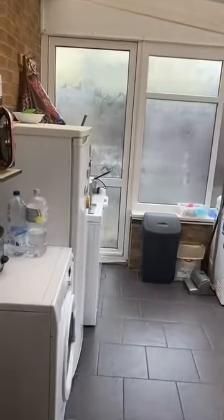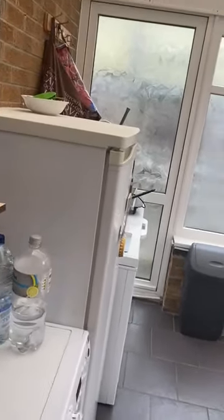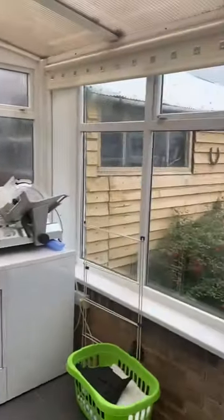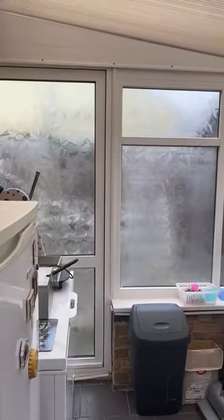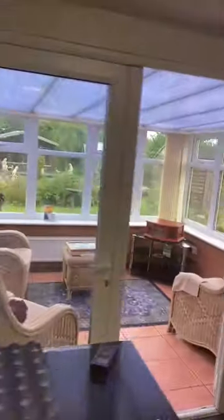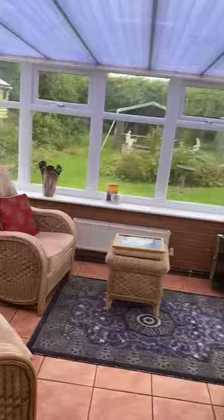And then we come into the kitchen. The kitchen is a nice size which has patio doors leading out to the conservatory, and also here a very useful utility room housing the washing machine and the tumble dryer. It also gives you outside access to the rear and to the side.